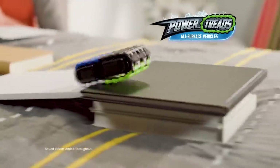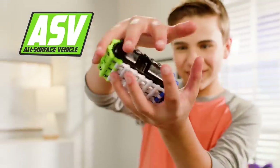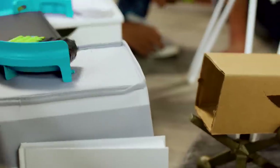Power Treads — vehicles that you build and unleash. Customize your Power Treads ASV and create your own custom course with the track set. Keep tracks close or expand them out for more challenging routes.